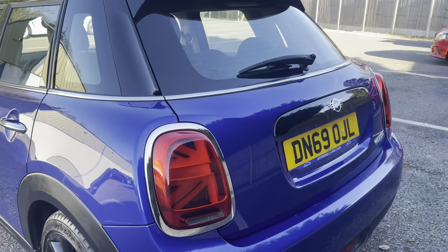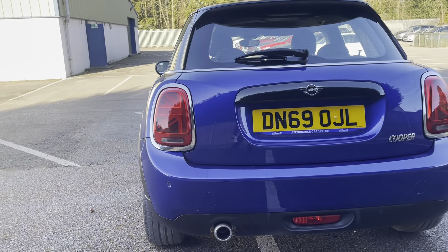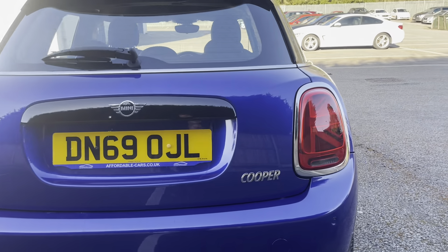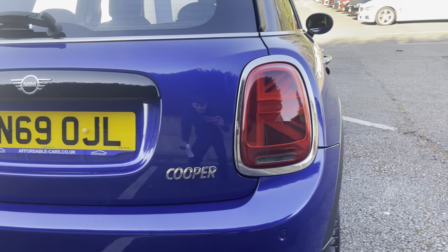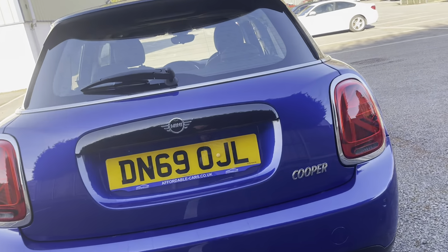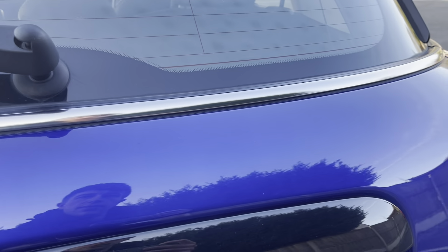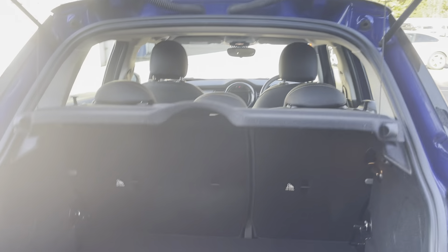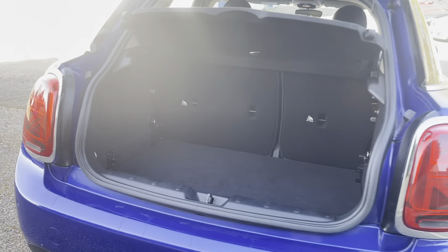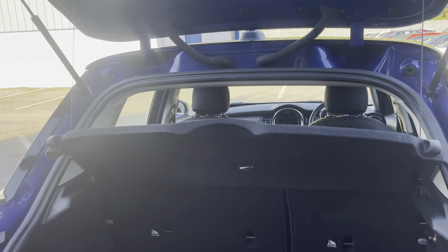You have your classic Mini Cooper rear lights with the union jacks in them, and a single tailpipe down there. If we open up the boot, it pops open — there's some nice boot space and everything you need in there, including a load space cover.